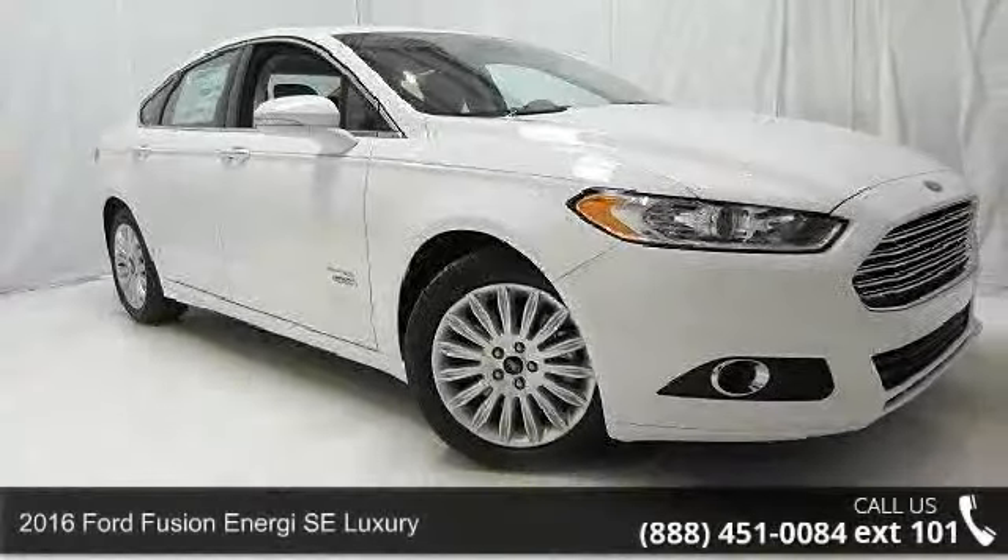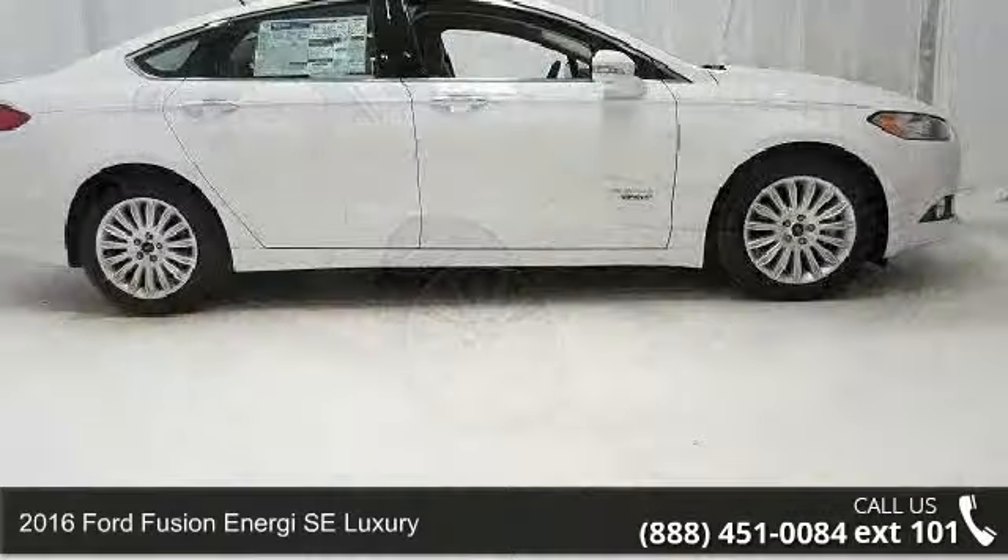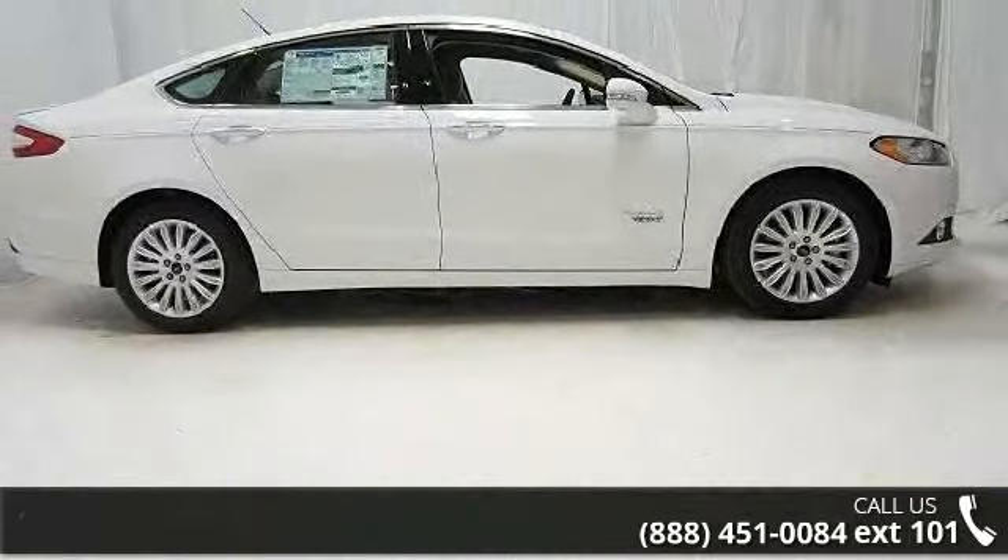Step into the 2016 Ford Fusion Energy. This may be the set of wheels you've been looking for. Enjoy these notable features: